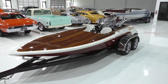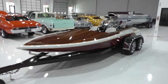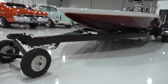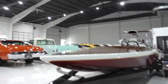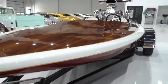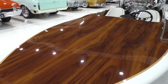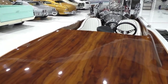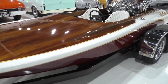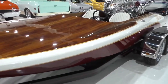Here we are in beautiful Roanoke, Texas, handling several items in a collection. This is really neat — a 1970 Sanger 19-foot flat-bottom walkaround. The deck is called monkey wood. This particular boat was restored by a gentleman in Northern California during his retirement years, and it has never been in the water but is fully restored.